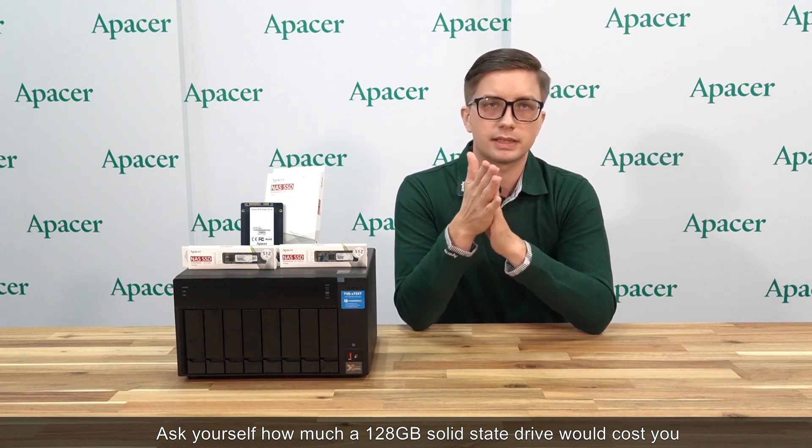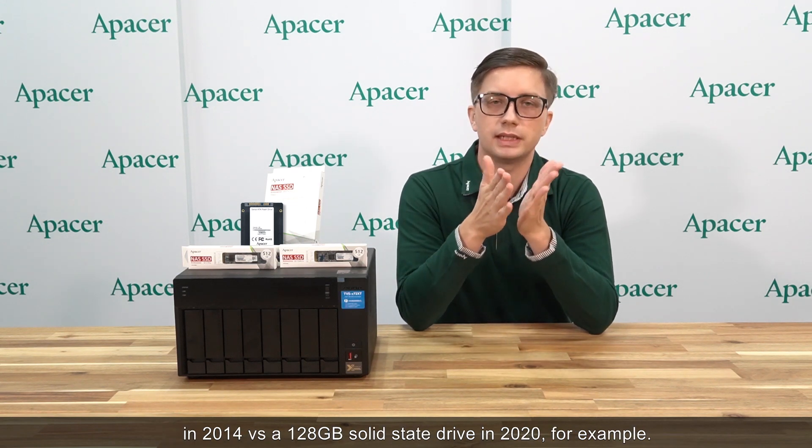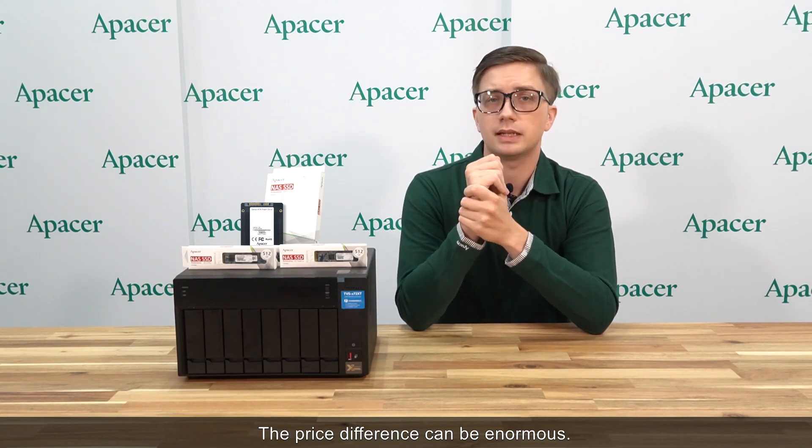From personal experience, I recommend buying storage as you need it as time goes on, because of Moore's Law. Ask yourself how much a 128GB solid state drive would cost you in 2014 versus a 128GB solid state drive in 2020, for example. The price difference can be enormous.